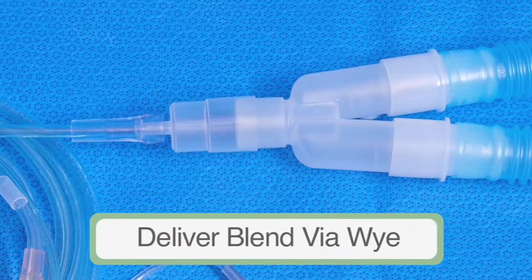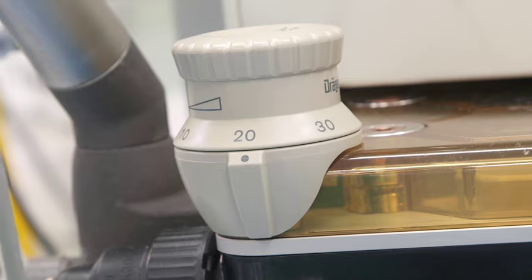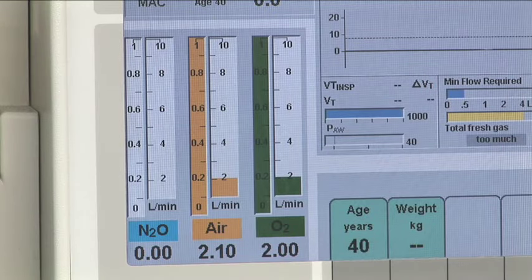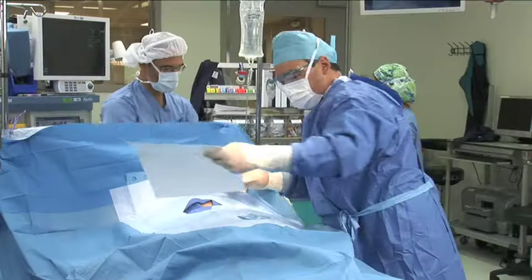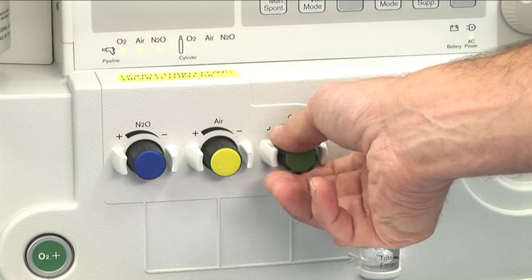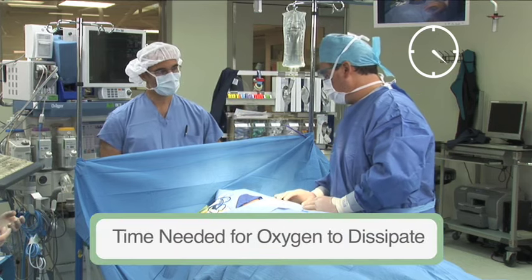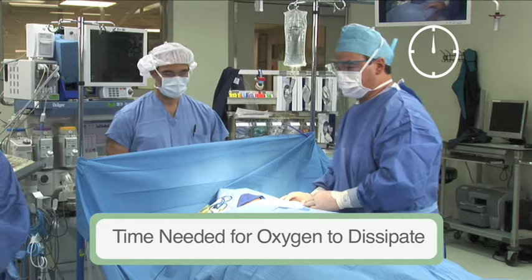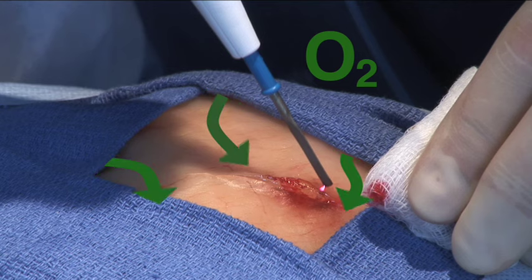For three-gas anesthesia machines without an available common gas outlet, delivery of blended air and oxygen via the patient Y is possible. For faster changes in oxygen concentration delivery, close the APL valve. This technique has the advantage of being able to measure the concentration of oxygen delivered by the flow meters using the oxygen concentration monitor. Regardless of which open delivery method is used, if you first deliver 100% oxygen with the intent of later lowering the concentration prior to using an ignition source, it may require several minutes to reduce the oxygen concentration delivered to the patient and accumulating under the drapes. Furthermore, the actual oxygen concentration at the surgical site is not known when using open oxygen delivery.